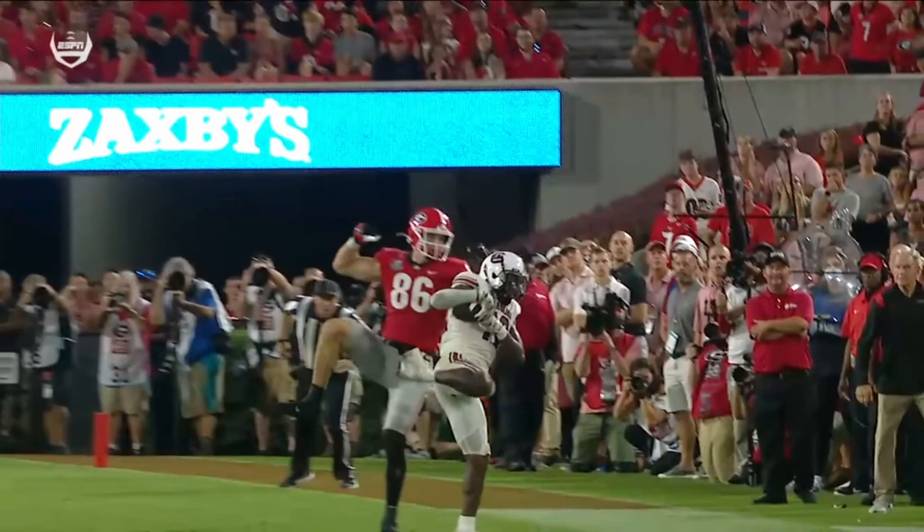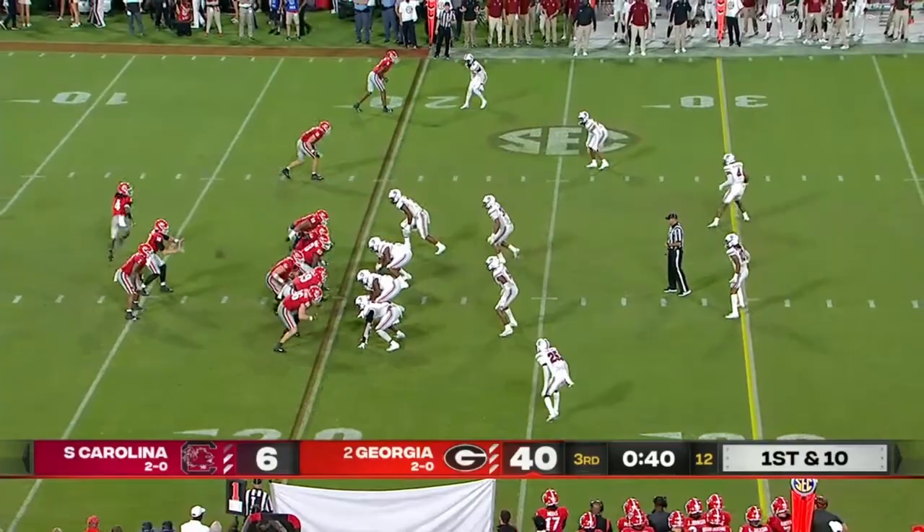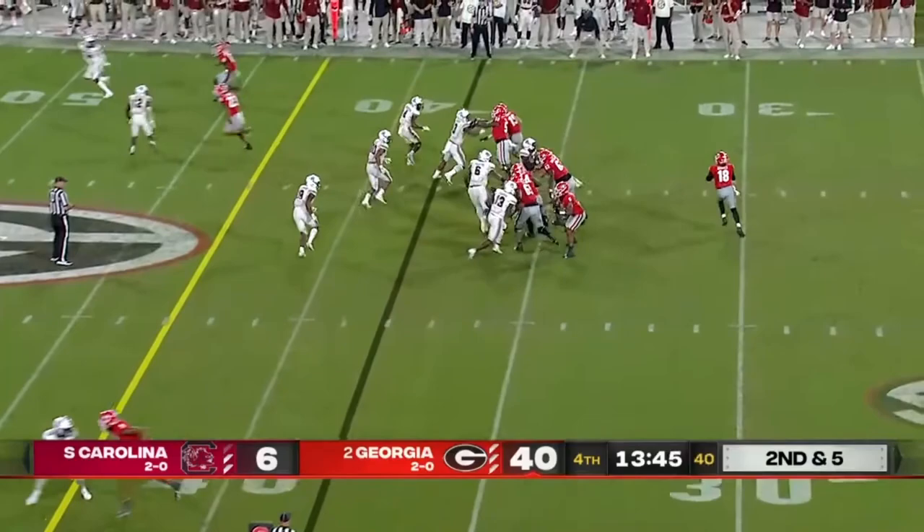He arrived and COVID arrived — there's no spring practice, limited summer practice, can't meet with the players, very hard to put in a new offense. Second and five — JT Daniels on the run. It's dropped by Marcus Rosemead.